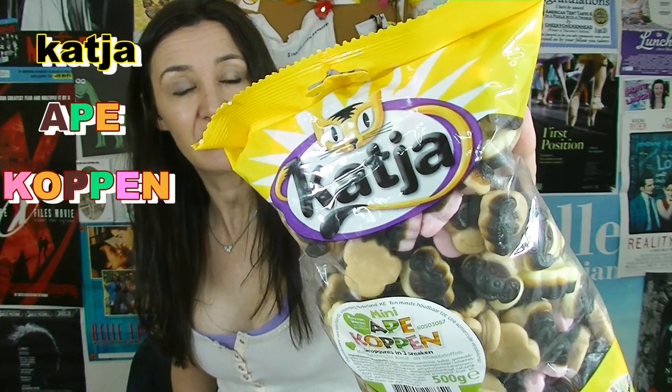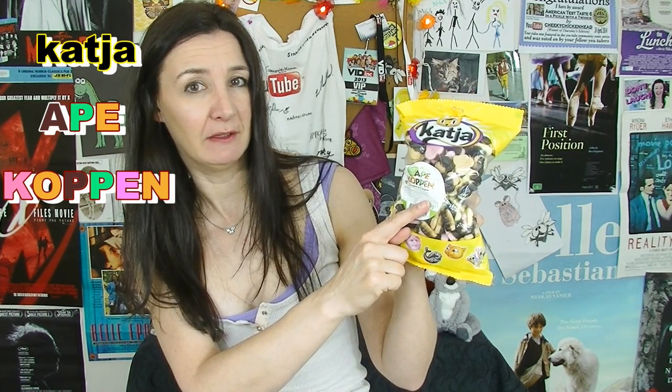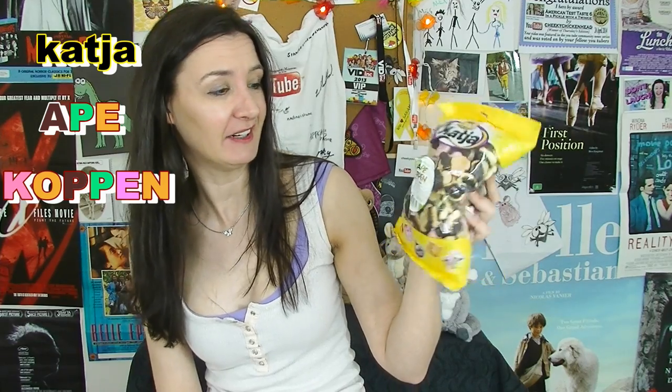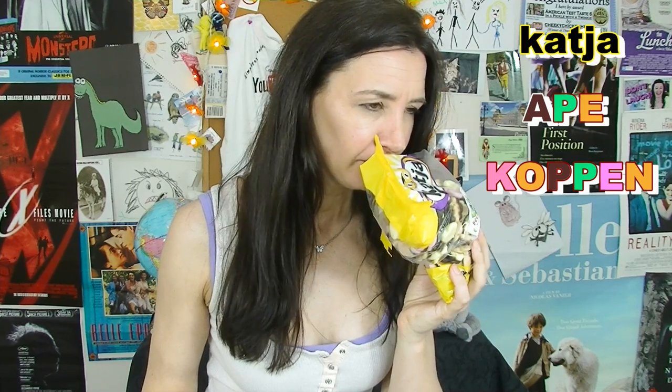Katja — it's got a cute little picture of a cat on it. Mini ape-copen. Met nut-nut-nut-lucky-cl-cl-en-smack-stopen. Is that right? It's probably not right, is it? Sorry. It is an ape. What is that smell? I went to the dentist last week and this is the smell I smelt. I'm pretty sure that's the smell I smelt.